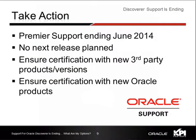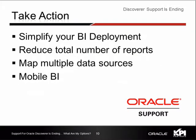That's why we are all here today — to talk about what the next step is. We know that the premium support is ending in June of 2014. What that really means for end users is that the product will not be certified with any third-party product versions or any Oracle product. So if there's a new operating system version or a new database version, Discoverer will not be certified against it. There is no next release planned for Oracle Discoverer.